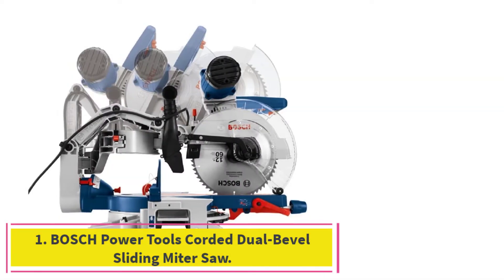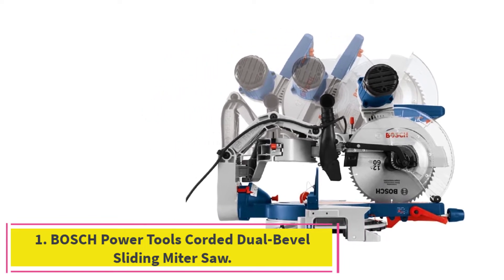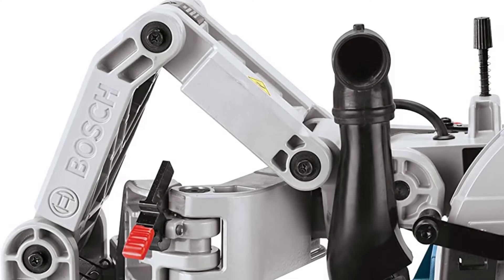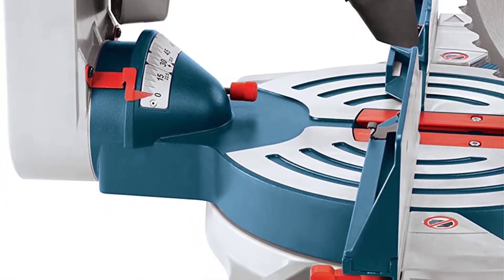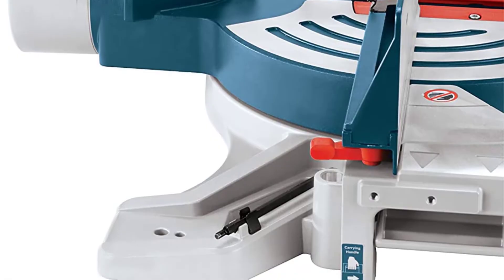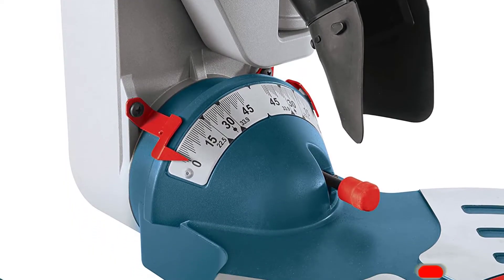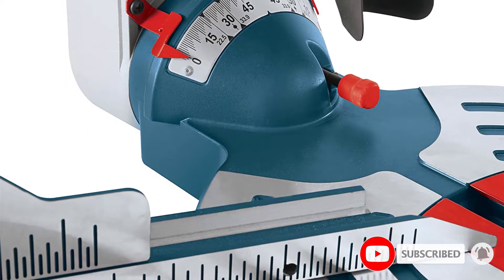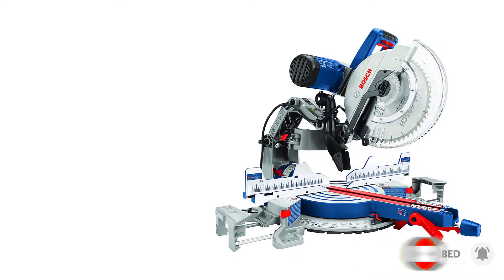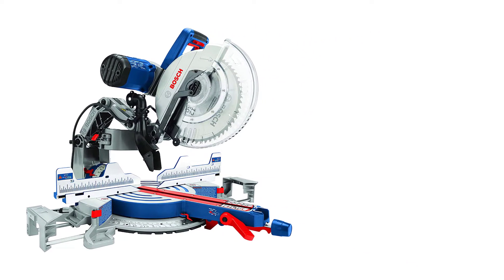Starting at number 1: the Bosch Power Tools Corded Dual Bevel Sliding Miter Saw. The Bosch GCM12SD 12-inch miter saw comes with a sliding arm that allows the user to cut boards up to 14 inches wide. The saw comes with pull-out material supports on both sides to stabilize boards up to 40 inches long, and it cuts compound bevels in both directions. The clear saw guard is designed not to obstruct the user's view of the cut throughout the entire process.